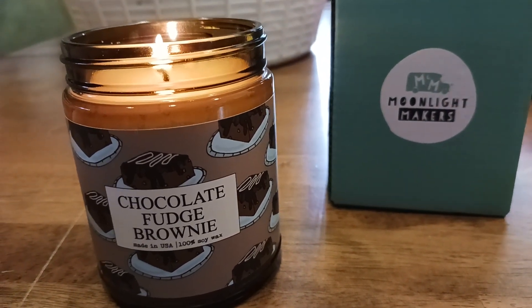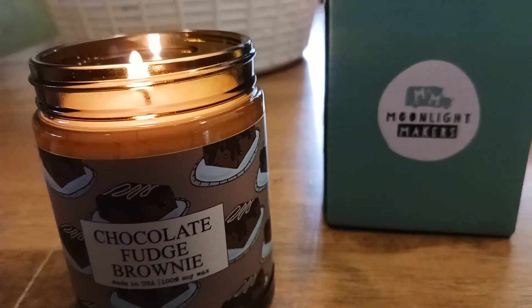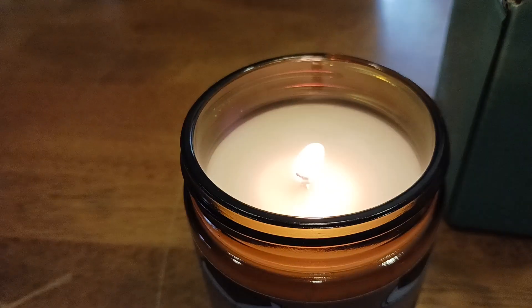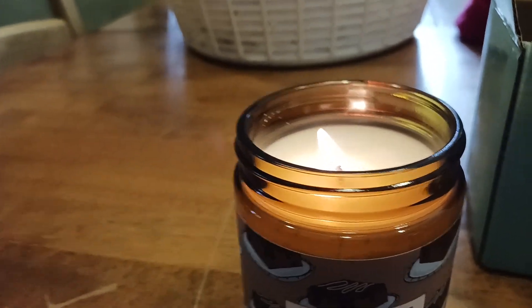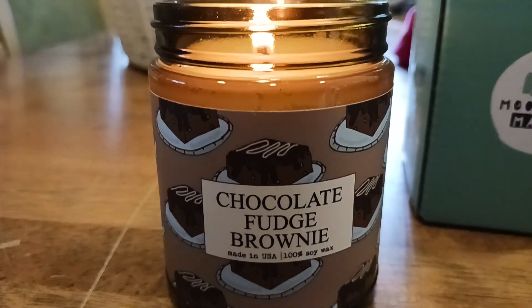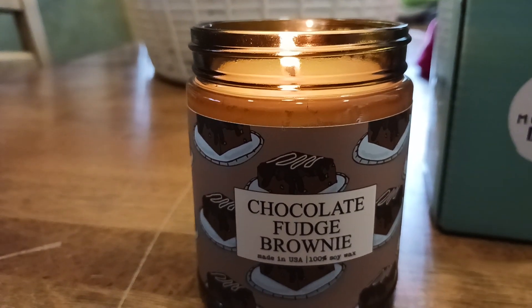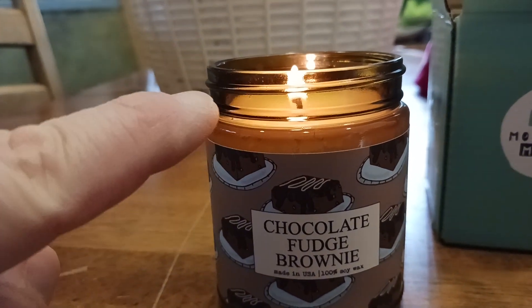Moonlight Makers — what a great company, what a great product. Got to get that smell in there one more time. The more it burns, the more it fills the house with this beautiful chocolate fudge brownie smell. See what I was talking about with the glass — when the candle flickers, it kind of has this cool effect.